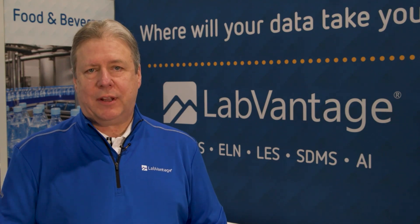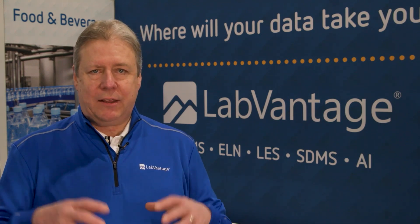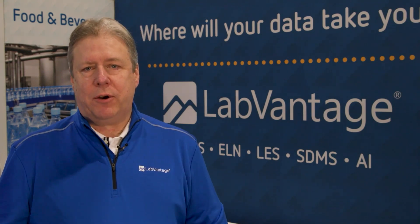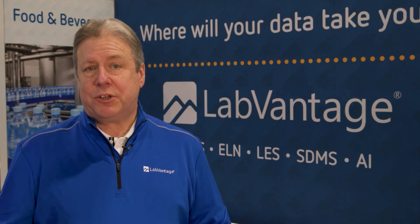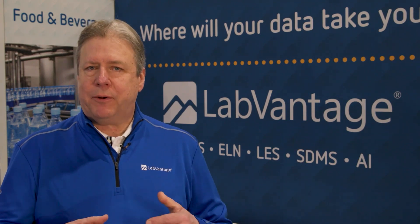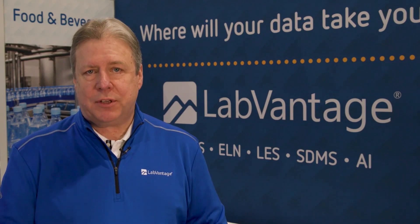Analytics, artificial intelligence, and machine learning are very important new capabilities that LabVantage has brought to the LIMS market. We're able to take the data the LIMS is maintaining and bring it into an application where we apply all kinds of algorithms to derive better information for decision making. As an example in research, we can take study data and analyze it to determine if a new drug candidate is going to be a viable solution we can bring to market.